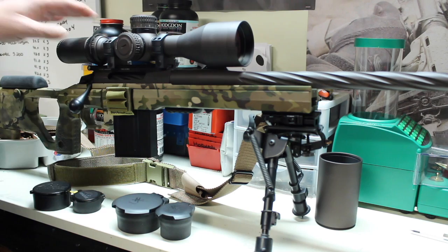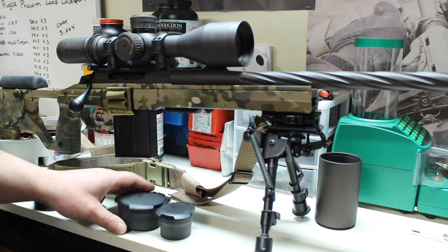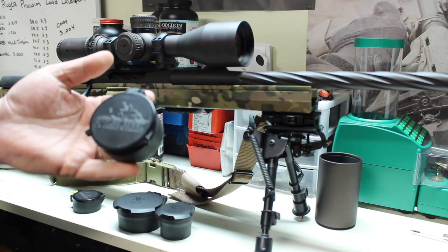And then they came along with the Vortex Defender flip caps, which once again slide right into the market where it's lacking. Butler Creeks have been around for years and years. Ever since I was a kid, my dad had these on rifle scopes.